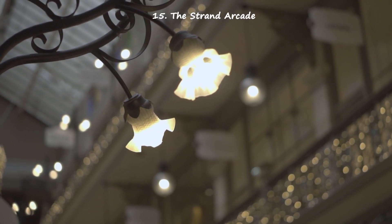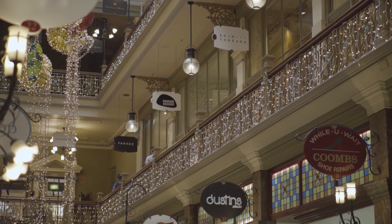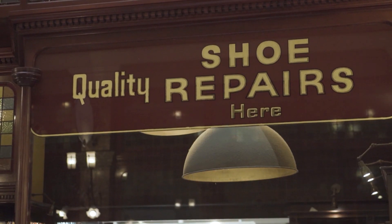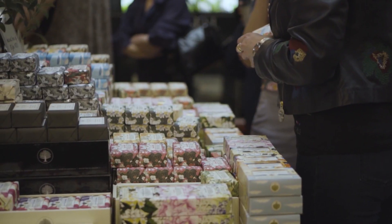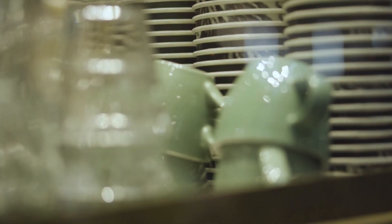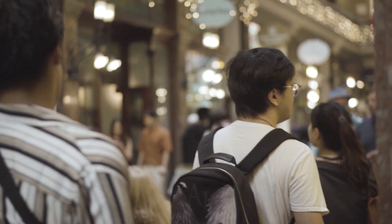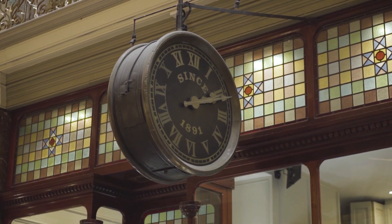The Strand Arcade is one of those beautiful Victorian buildings in Sydney and a great place for some retail shopping. There are mainly boutique shops where you can find pretty interesting and unique things. I love the detail and the architecture — it's a really great place for photos. Built in the 1890s, this arcade has lasted well over a century and is still popular with both tourists and locals for shopping and maybe some high tea.